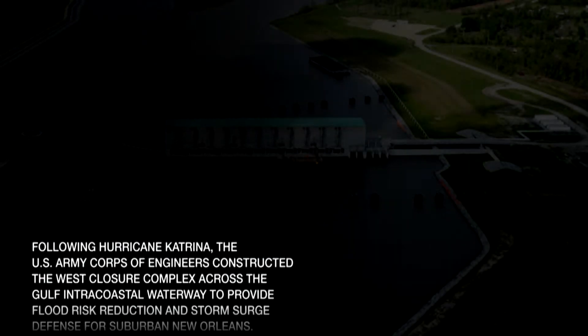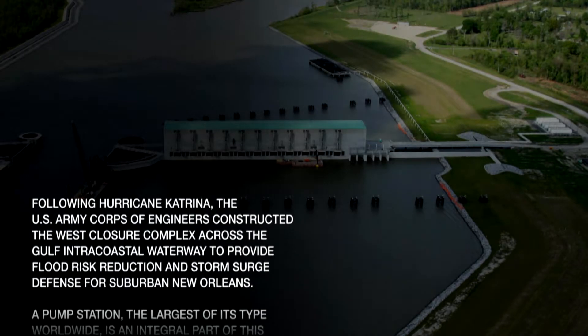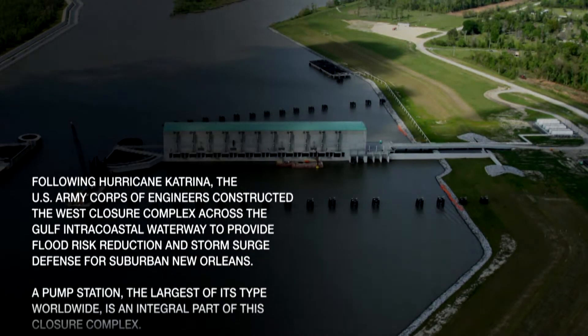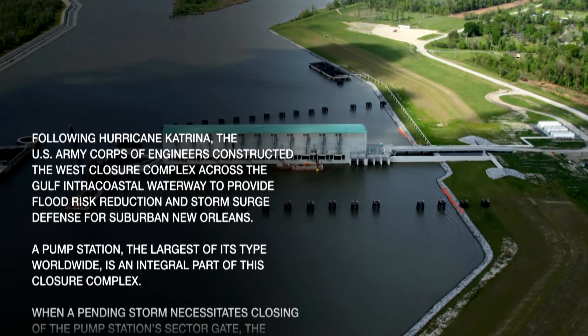Following Hurricane Katrina, the U.S. Army Corps of Engineers constructed the West Closure Complex across the Gulf Intracoastal Waterway to provide flood risk reduction and storm surge defense for suburban New Orleans.